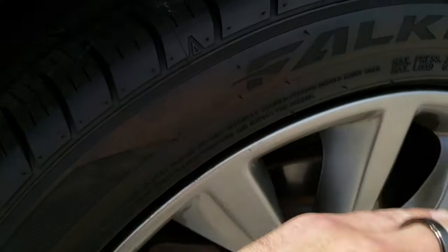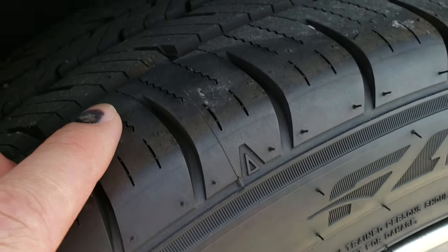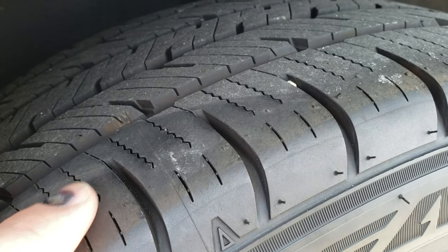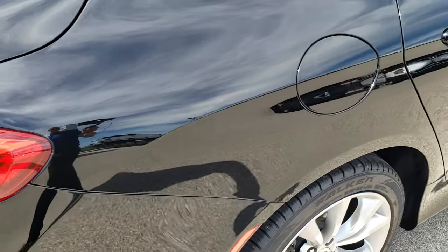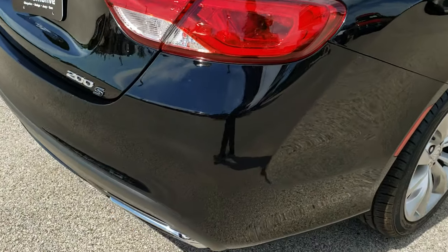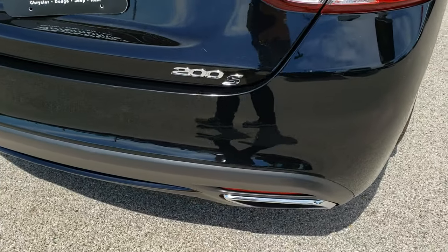Back rim is in nice shape as well. And actually these tires look brand new — they still have the little wear knobs on them and just about all the tread left. So probably brand new tires on here. I'd have to look at our service inspection to see if we put them on or if they came in that way.